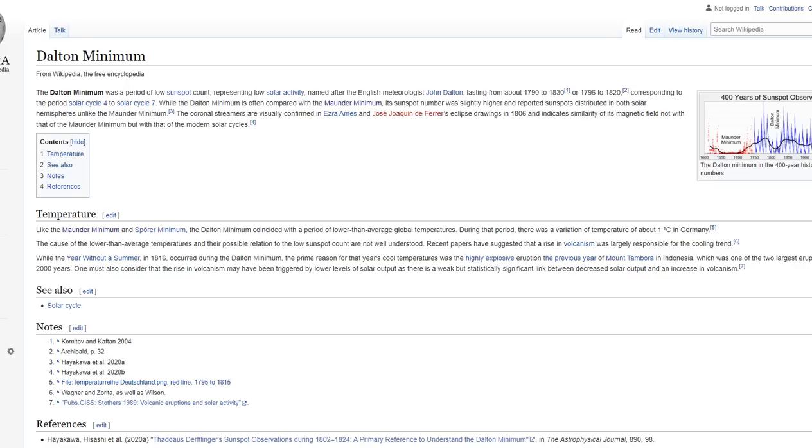Then we have the Dalton Minimum, which was a period of low sunspot count representing low solar activity — just like cycle 24 and 25. It was named after the English meteorologist John Dalton and lasted from 1790 to 1830, a clean 40 years of solar cycles. It could also be dated 1796 to 1820, which is the most minimum part of the Dalton Minimum. Either way, it includes very low activity cycles relative to the rest — just like 24 and 25.